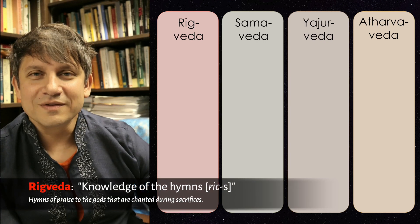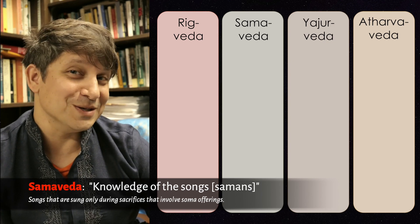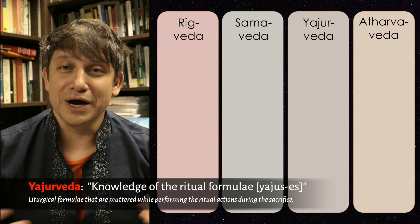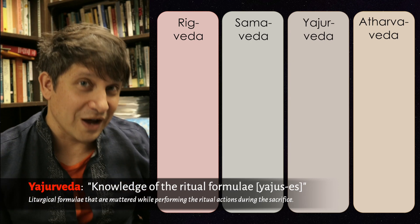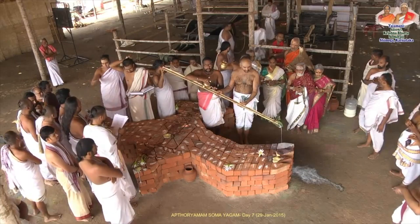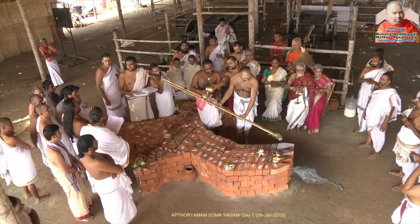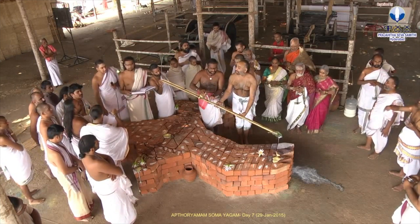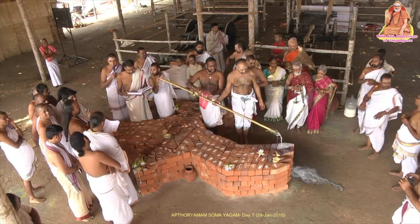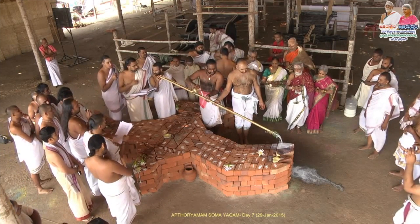The Rigveda has the hymns to the gods, the Sama Veda has the old songs that you sing during the Soma sacrifices, the Yajur Veda has the liturgical formulae that you mutter while performing the rites, and the Atharva Veda is a set of magic formulas. If you're a Vedic priest, you get trained in one of these four bookcases, expected to memorize the whole Veda, and use it live during a ritual, while other priests who have memorized one of the other bookcases recite their Veda.